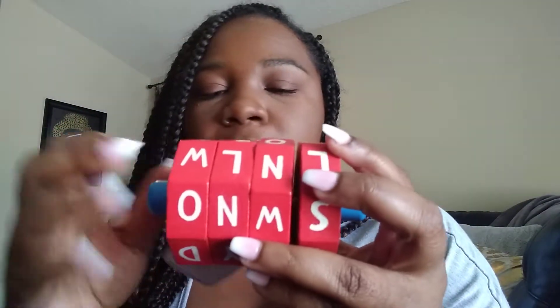I also got this spinner to use to help with phonics skills and maybe some spelling, especially when working on blends and phonics skills.